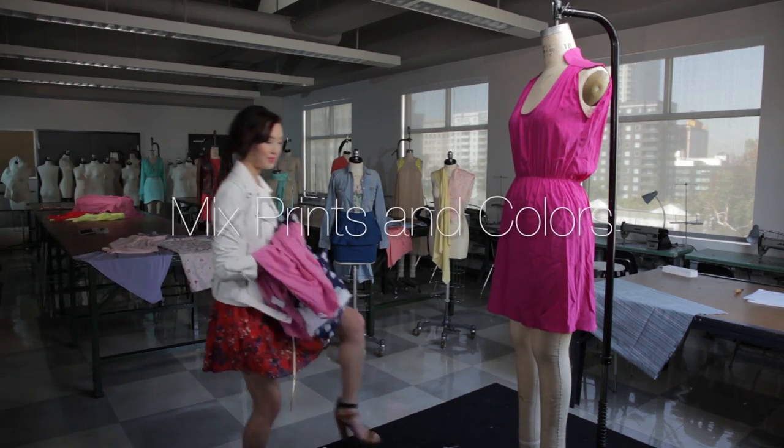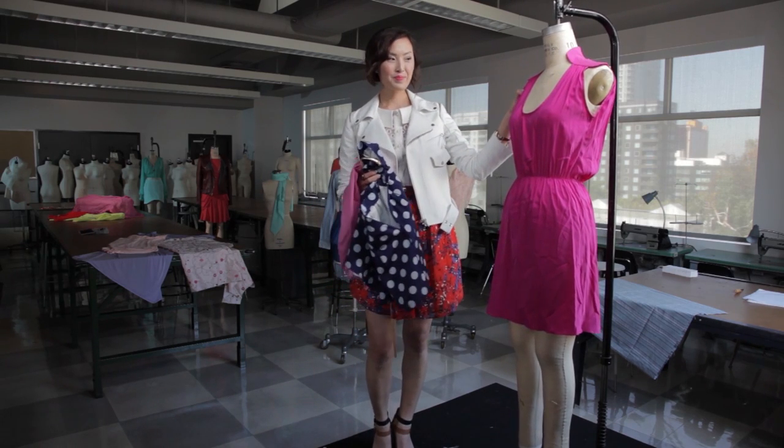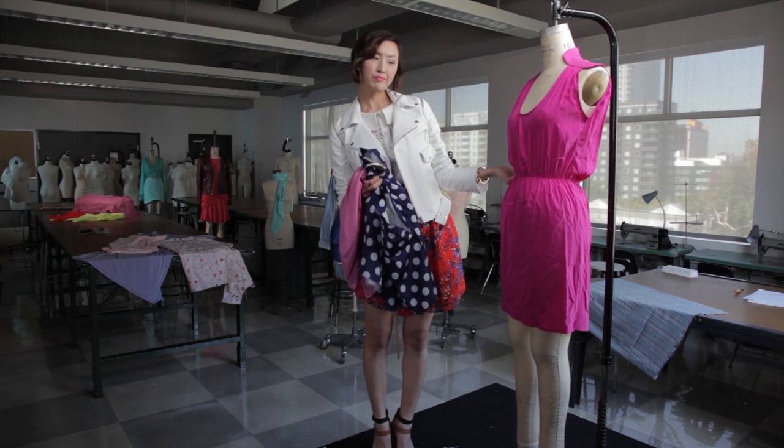Alright guys, so I would like you guys to meet my little friend here. I think she needs some help in the styling department, don't you guys think? Okay, so let's help a girl out.